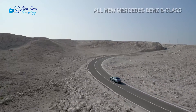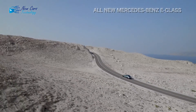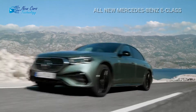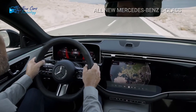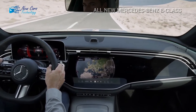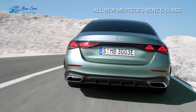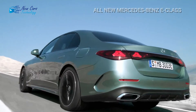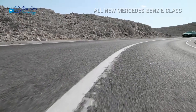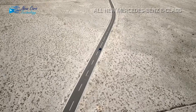E350 Premium trim costs $60,000. E350 Exclusive will cost $63,000. E450 Premium trim costs $67,000. E350 Pinnacle costs $69,000. E450 Exclusive will cost $71,000. The E450 Pinnacle costs $74,000.